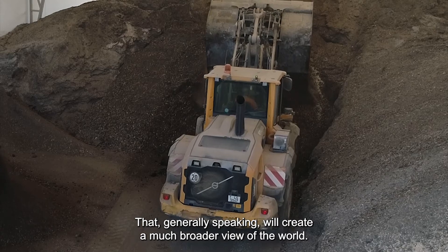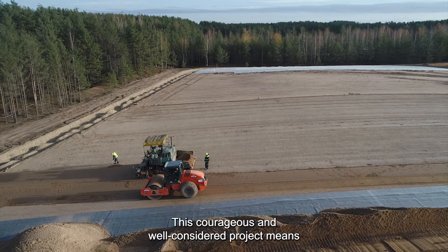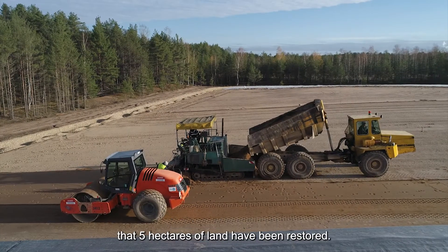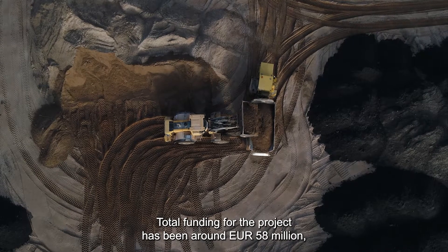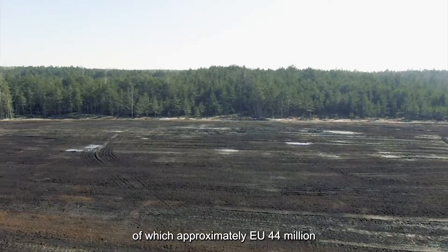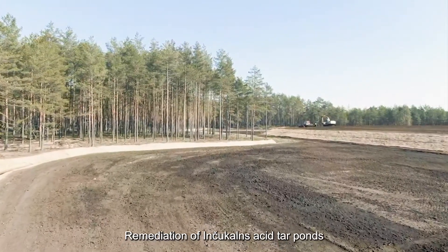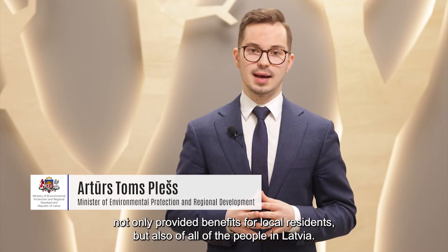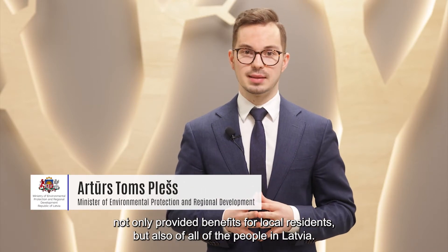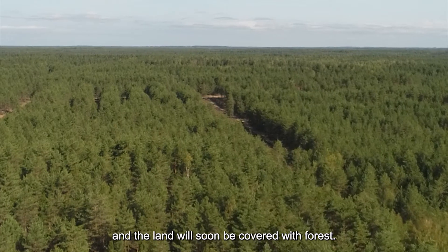This courageous and well-considered project means that five hectares of land have been restored. Total project funding was around 58 million euros, with about 44 million euros co-financed by the European Union. Remediation of Inčukalns acid tar ponds not only provided benefits for local residents but also for all of the people in Latvia. Eight hectares of land will be returned to economic use, and the land will soon be covered with forest.